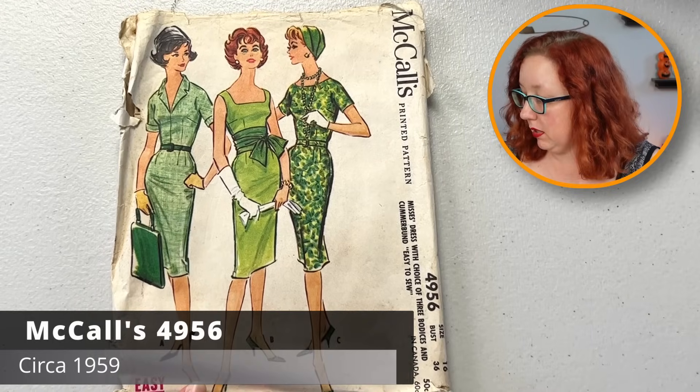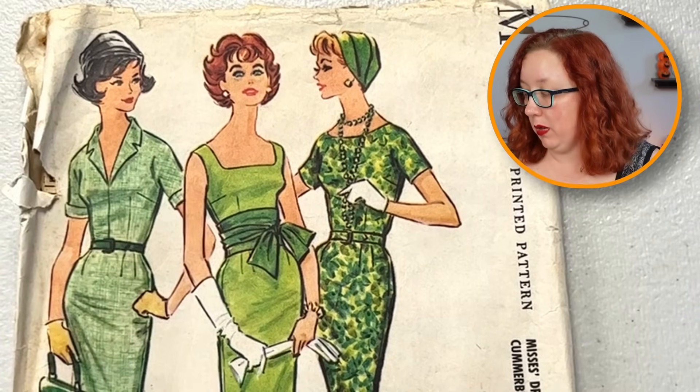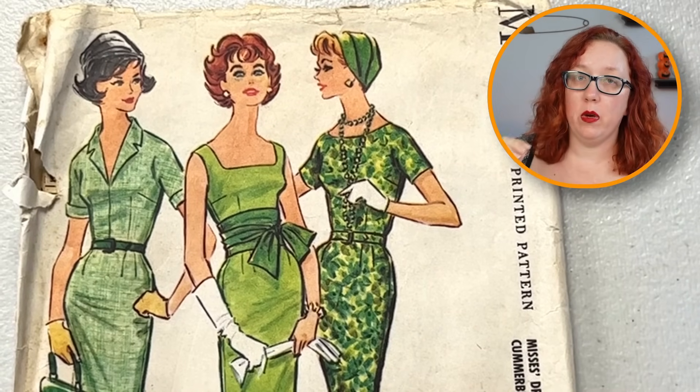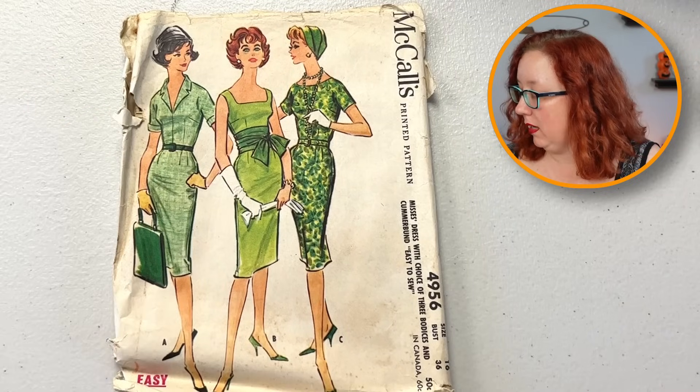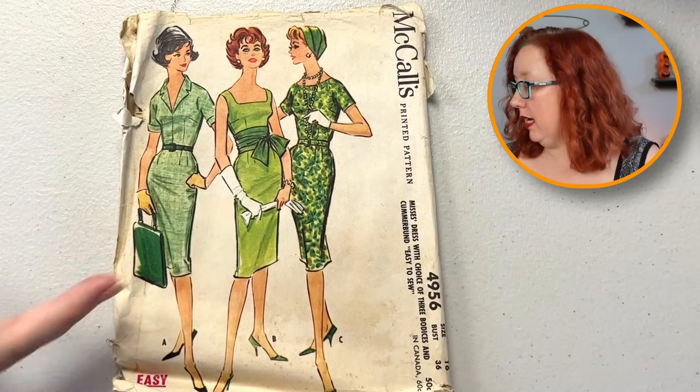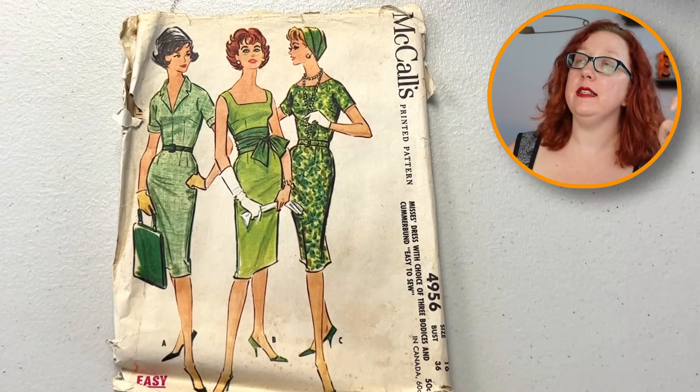Which oh — greens, very green. Nicole's 49-56, bust 36. I like that square neckline — that's my goal. If I can find one of the patterns in her stash that has a good square neckline, that would be lovely. I do really enjoy this, and it does come with the cummerbund and it says 'easy to sew.' For who, Brenda? They were making a bold claim — it's called marketing, kids.